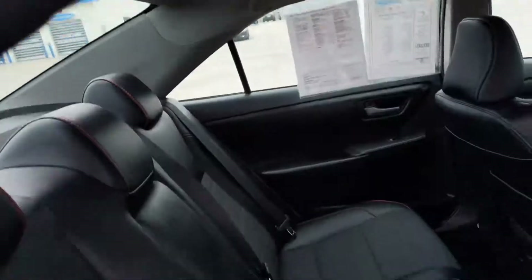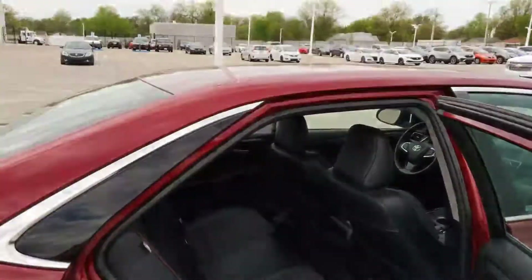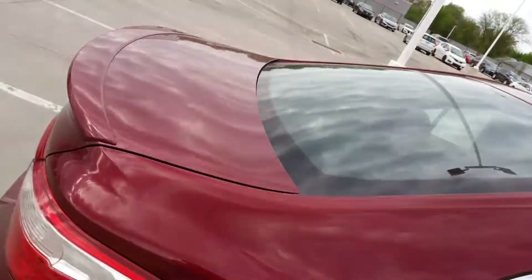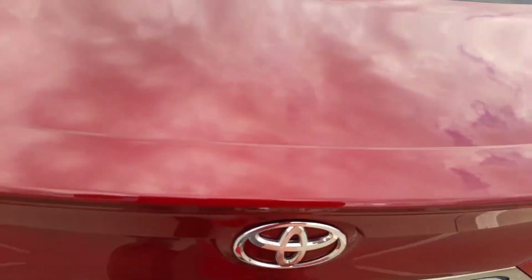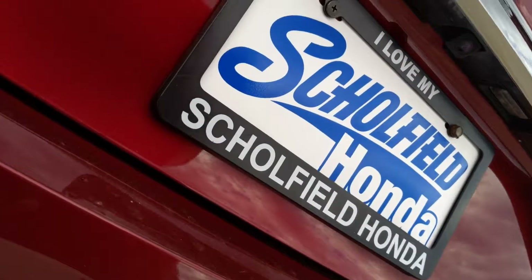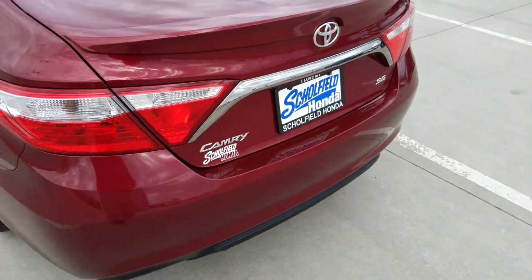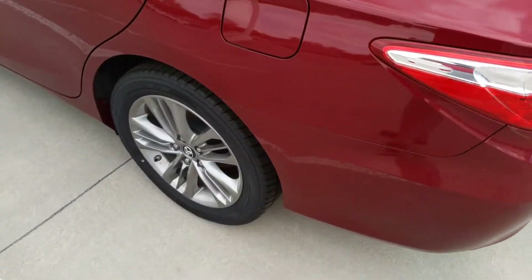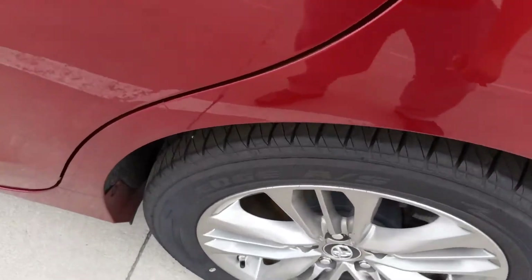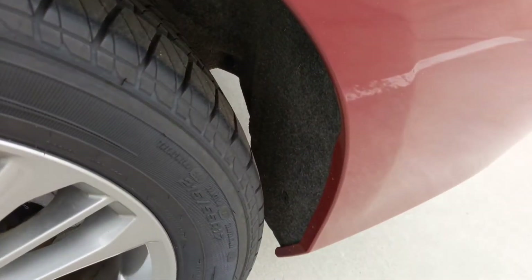This will have the lifetime powertrain warranty for you, Sam — so engine, transmission, front end, rear end, transfer cases — everything that's responsible for making the car move is covered 100% parts and labor for the lifetime that you own the car. You do not have to bring it here for service, you do not have to bring it here for warranty work, just as long as you properly maintain it. That warranty is good anywhere in the United States.